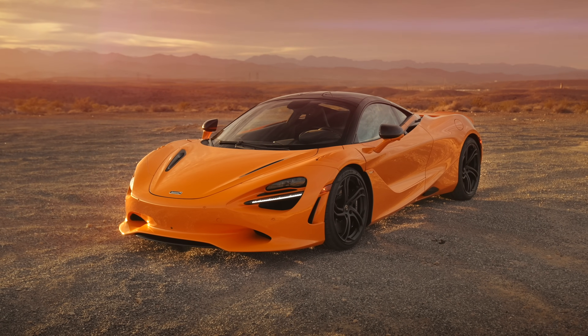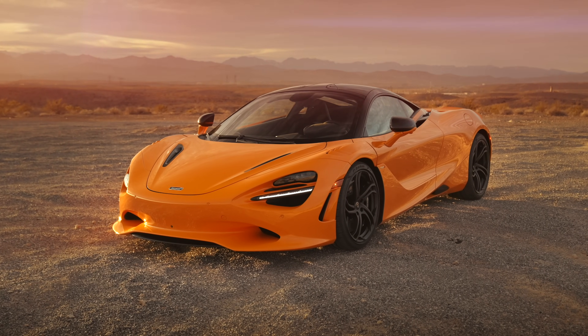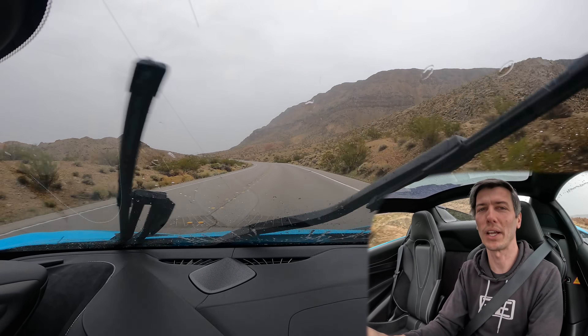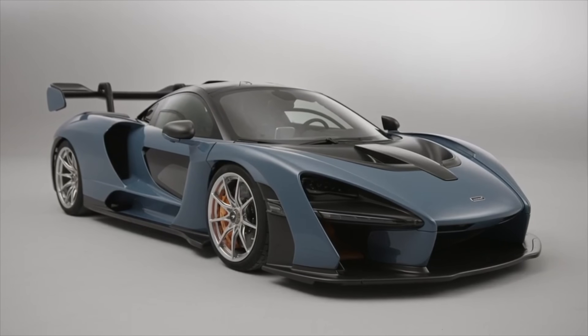It's hypercar performance for $400,000 — yes, still an absurd amount of money, but when you look at what it can hang with, suddenly maybe not so crazy a price tag. It's right there with the McLaren Senna in terms of acceleration.